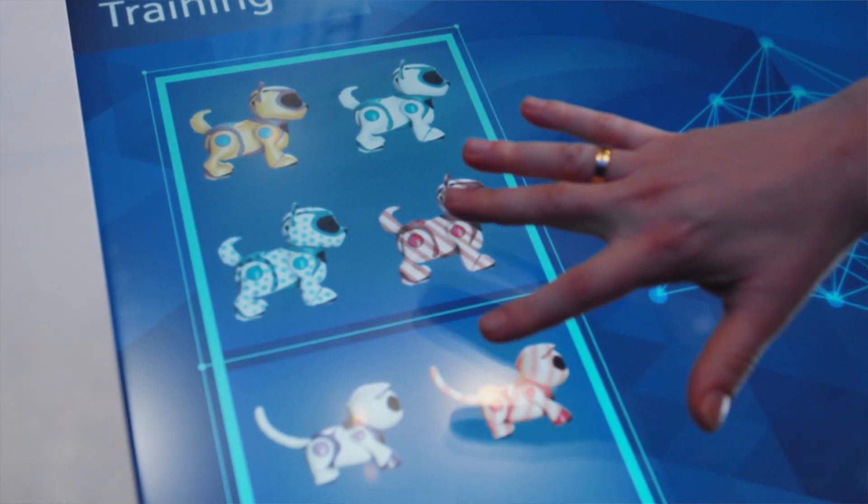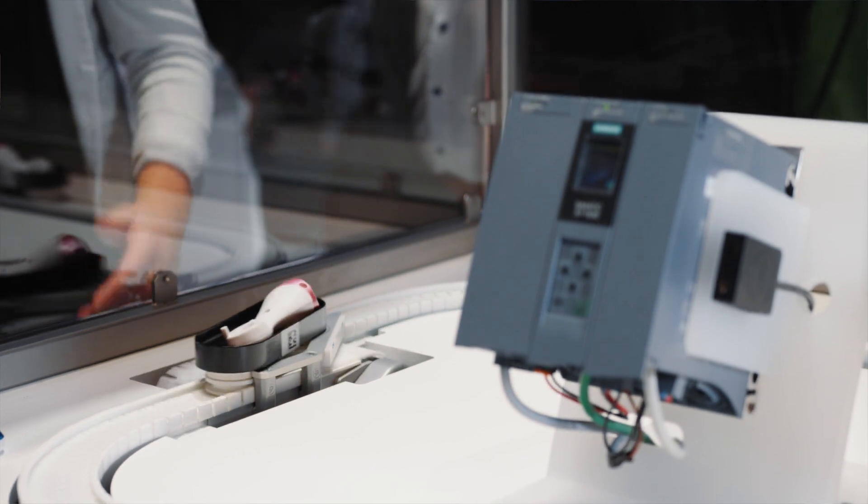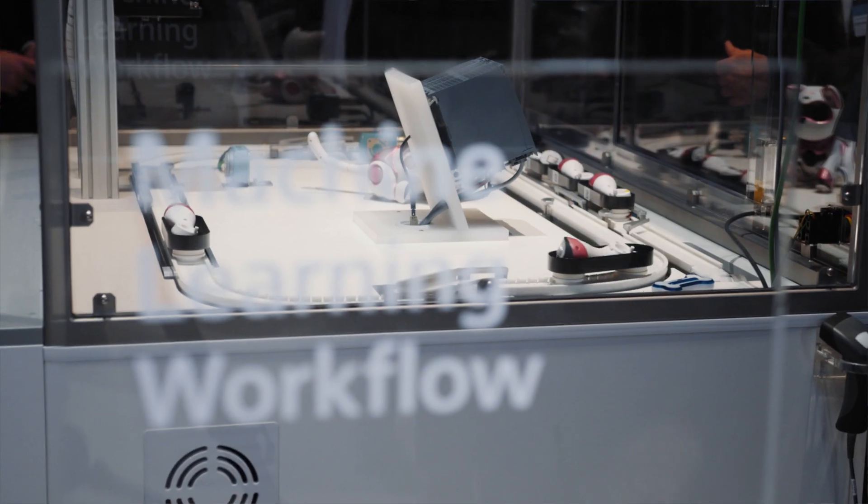In the third step, we start to train the neural network, and after that we deploy the neural network on the TMMPU — our technology module for the S7-1500 that can process neural networks.